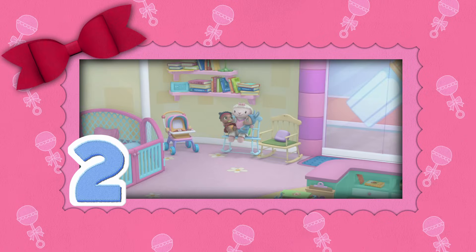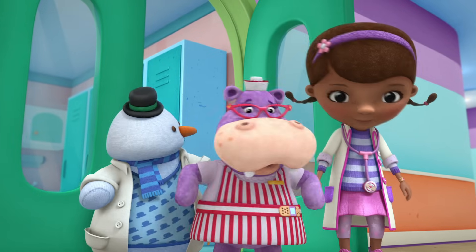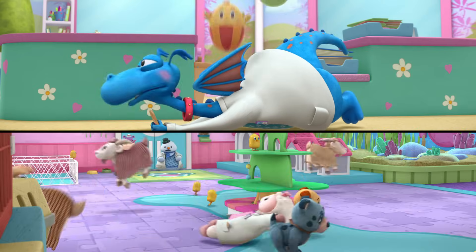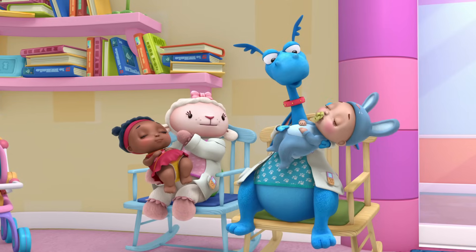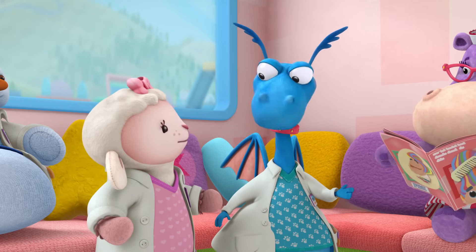Number two. What happens when a cuddly lamb and a brave dragon switch jobs? This is gonna be more interesting than a flamingo wearing toe socks. If you said double the trouble, you'd be right. The moment they found out working together was twice as nice — tell me about swaddle techniques.